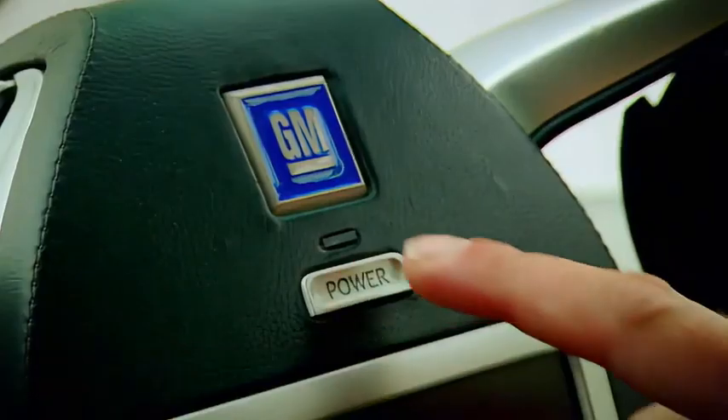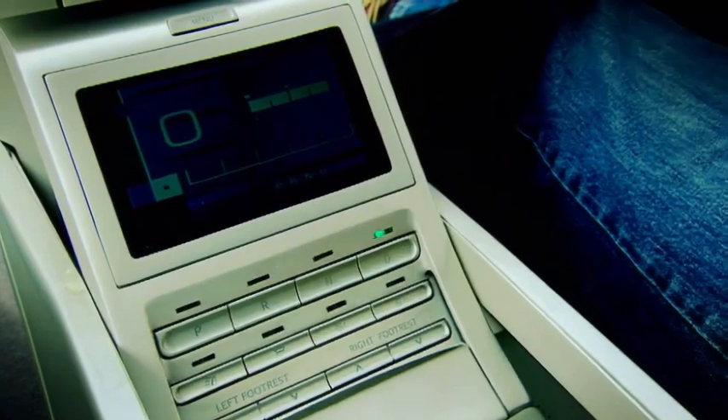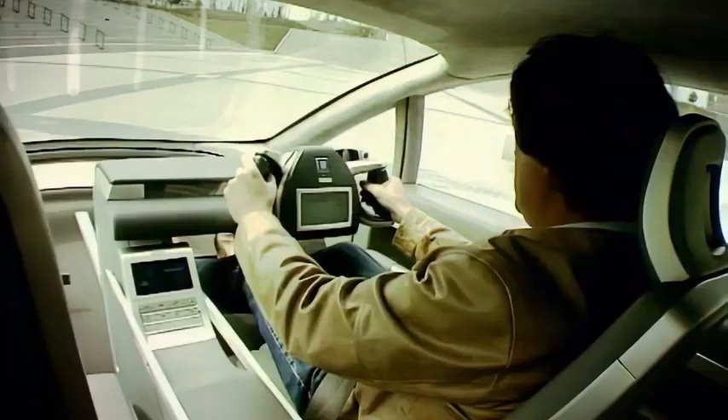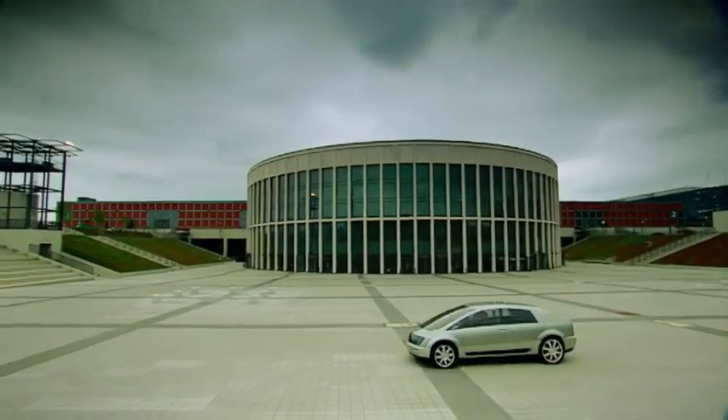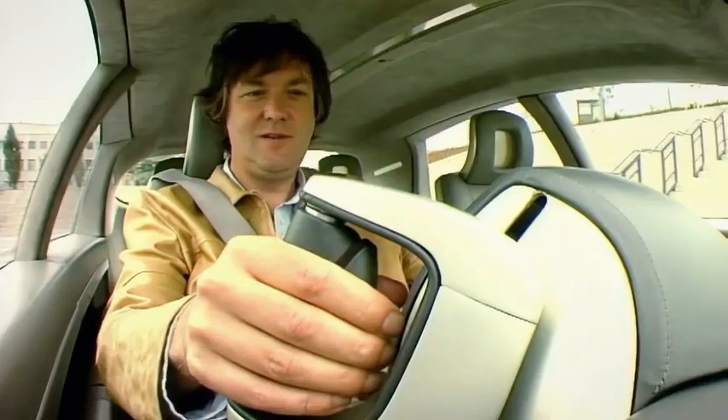Let's see if we can make this thing go. Power, select drive on a button there, twist to accelerate, squeeze them, and we brake. That's fantastic.